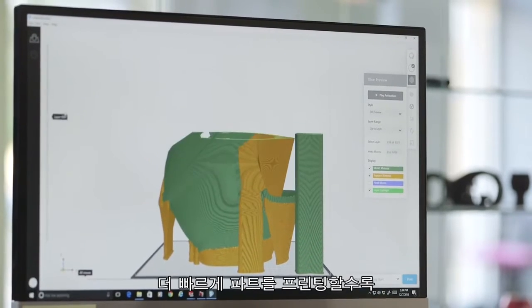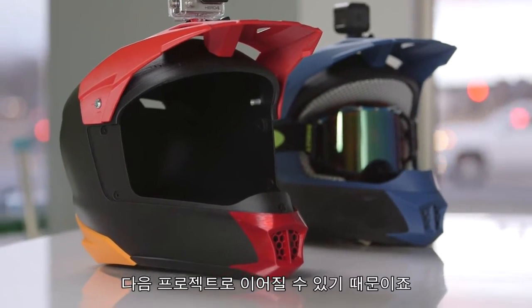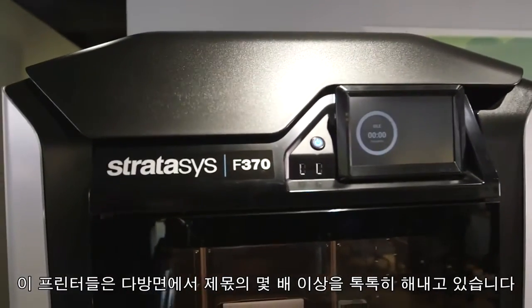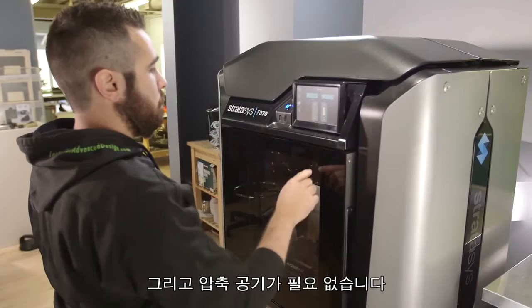For us speed is money, and the faster we can get these prints out the faster we can get from our customer and onto the next project. These machines really do pay for themselves many times over. It's super quiet, needs no special power requirements, and doesn't need shop air.